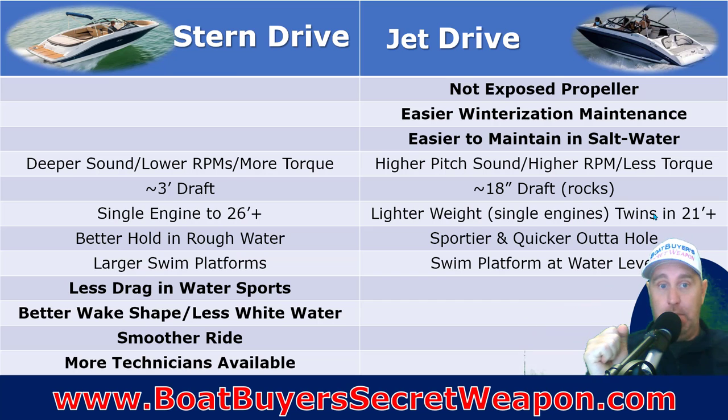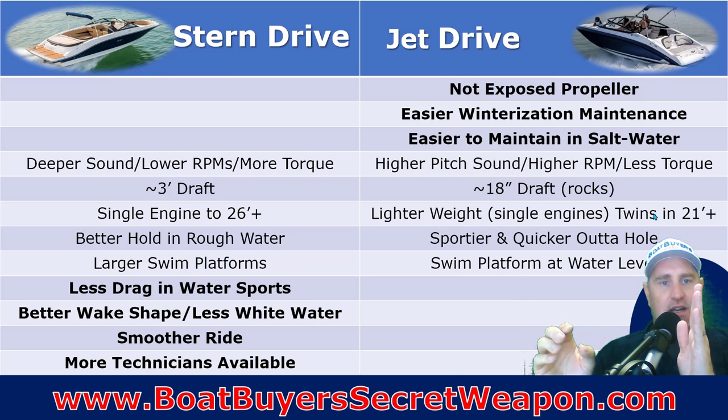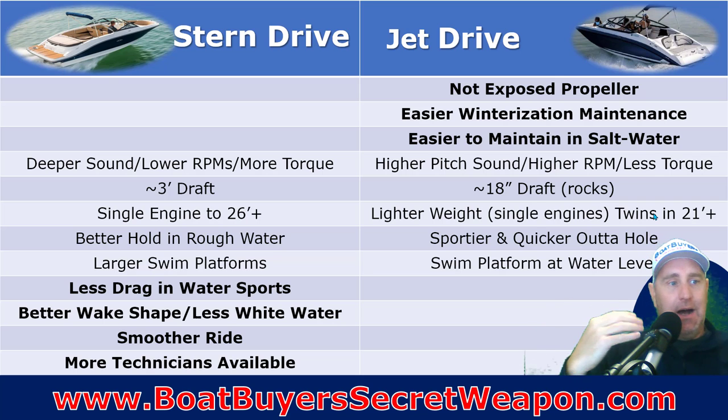Twin engines give extra maneuverability because you have thrust from both engines versus a single propeller and rudder on the stern drive. But then you've got a bit more maintenance — two oil changes, two of everything. It's different, but I don't think one is better than another. Having twins on a 23-foot boat isn't necessarily better — it's just different.